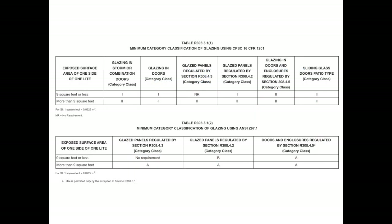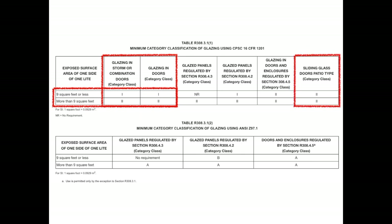What safety glazing standard is required? Doors have to meet the Consumer Product Safety Commission standard. For glazing in storm doors and standard doors, the nine-square-foot threshold determines which category of the standard applies. For sliding glass doors, however, Category 2 is always required.